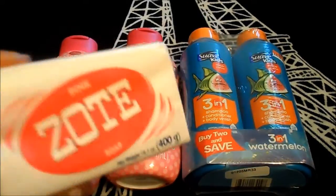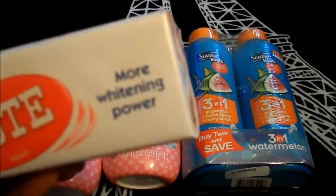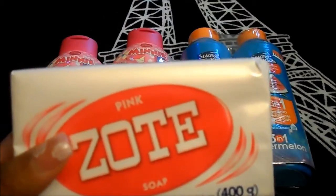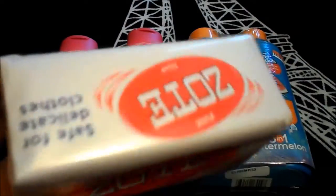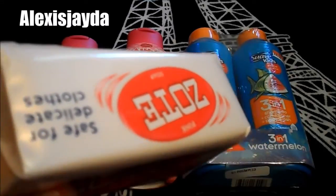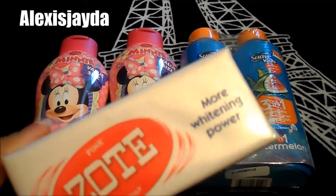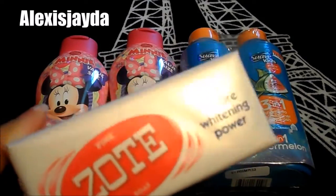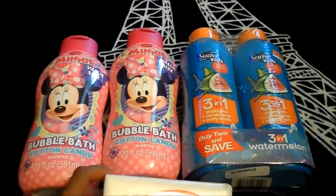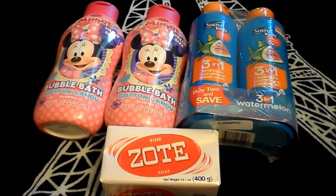I also picked up the pink Zout — it is the whitening powder soap. I picked this up because a YouTuber — Alex, I want to say her name is Alex Jada, I'll link her right here — she uses this to clean her makeup brushes, so I wanted to give that a try.